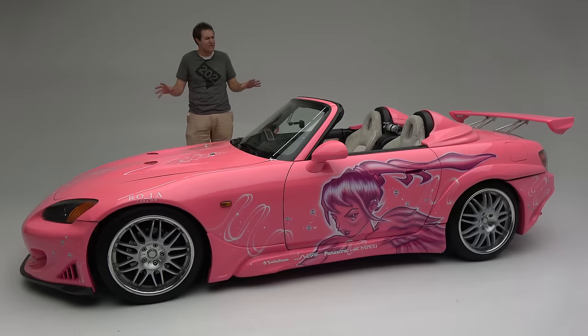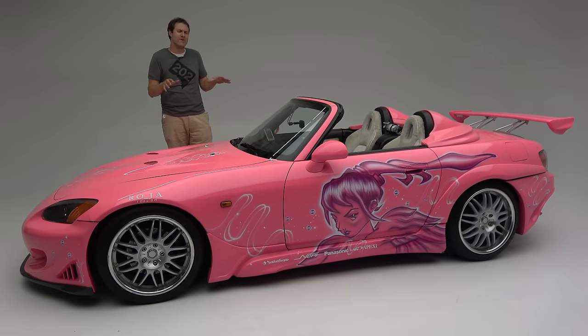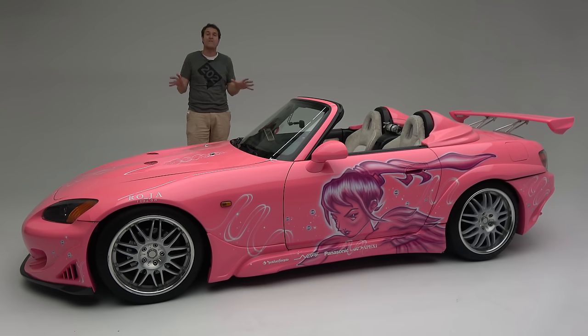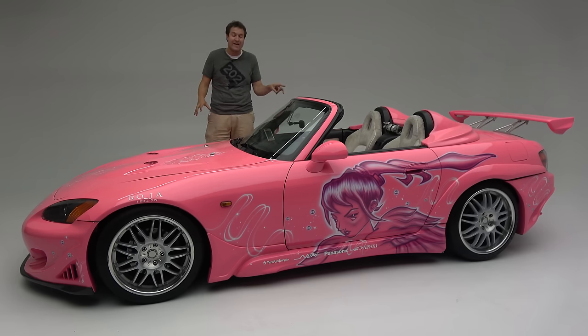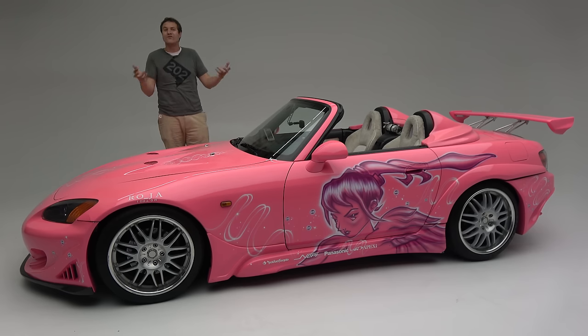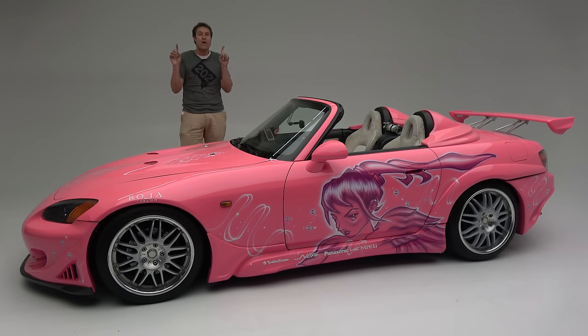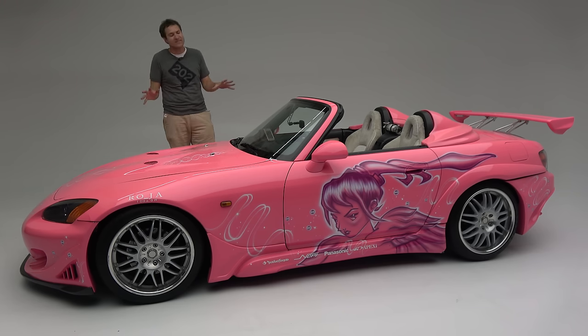And so that's the Honda S2000 from Too Fast, Too Furious. This car is obviously ridiculous — ridiculous on the outside, ridiculous on the inside — and it has some very questionable modifications. But it's really cool to spend a day with a movie car and check out its quirks and features. This certainly isn't a regular S2000, but it is a fairly famous one.